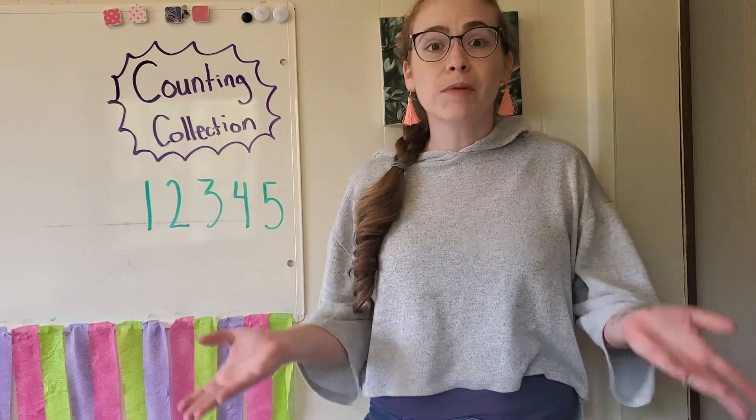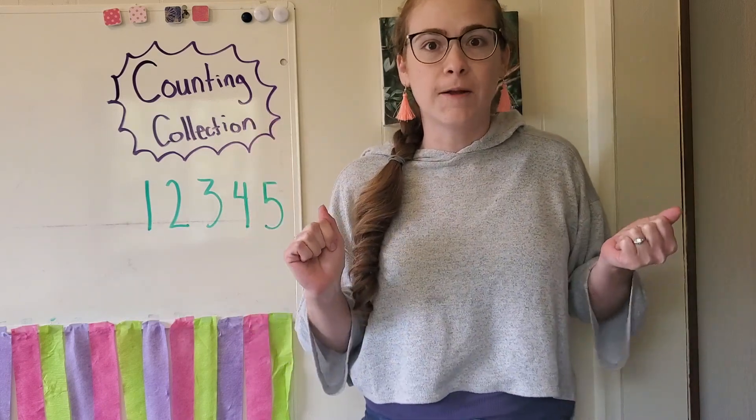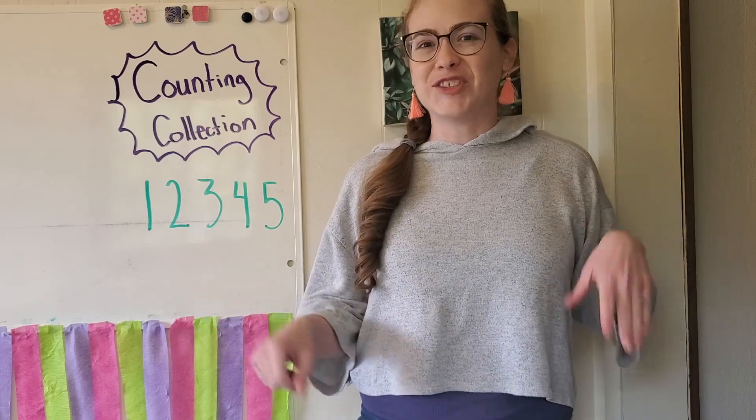So I started to think, what could I collect? I could collect colorful things, because it's springtime and there are so many colors around. I wanted to see how many colorful things I could find in my office — I didn't go anywhere else, I just stayed right in here. Do you guys want to see what I collected? All right, come on, I'm gonna show you right now.